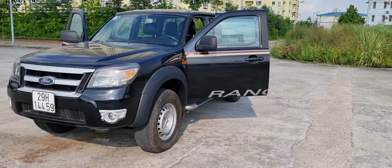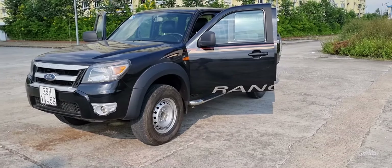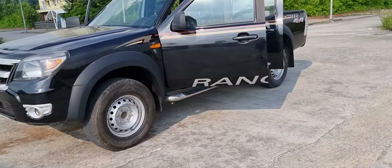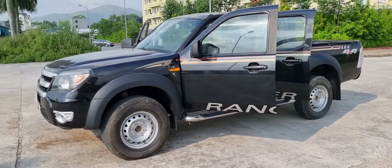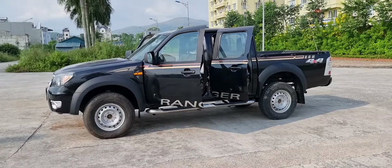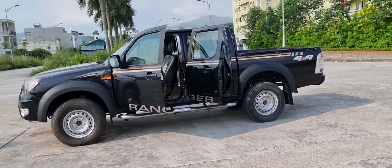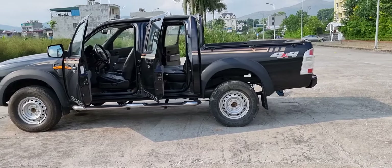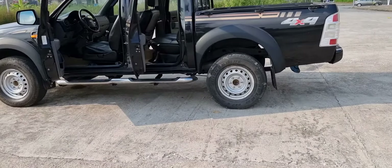Con này không có điểm gì để chê. Keo chỉ nguyên zin 100%, máy số zin sáng quắc, gầm bệ sáng tinh tươm, sạch sẽ lắm. Đây là một con xe mà giá thành rất là phù hợp tại thời điểm hiện tại. Xe mang màu sơn đen, và giá trên đã bao gồm cả phí rút hồ sơ rồi.